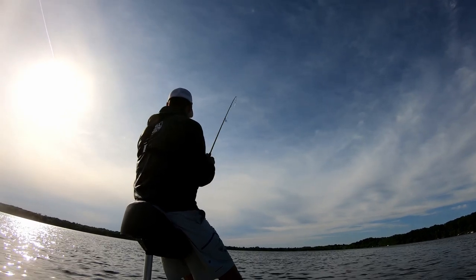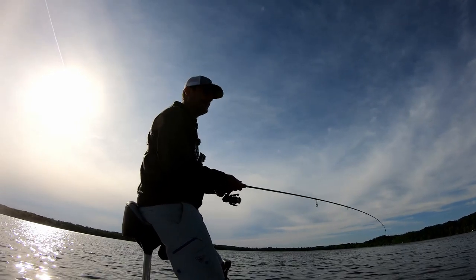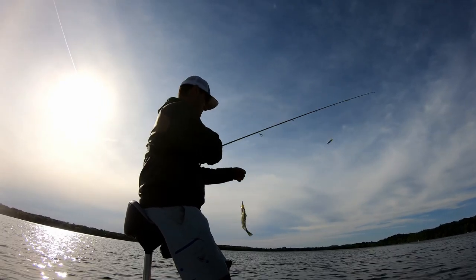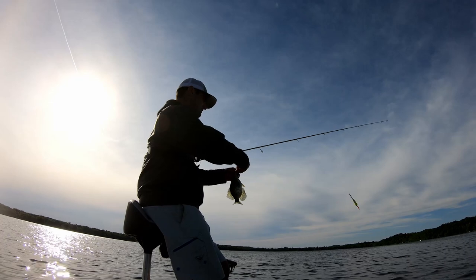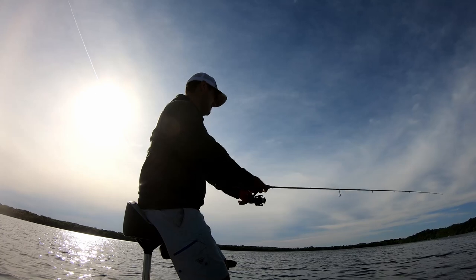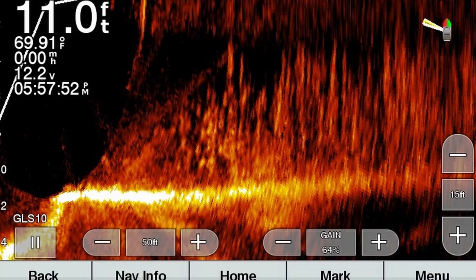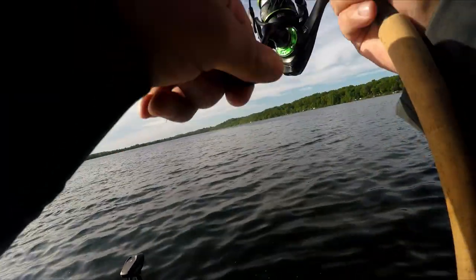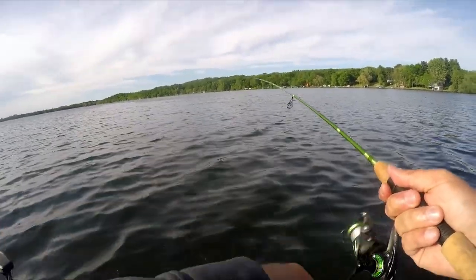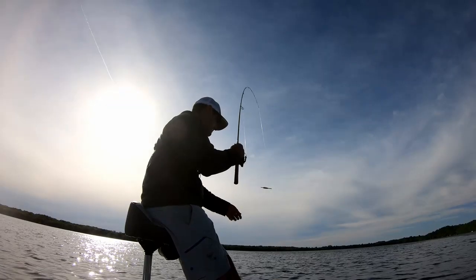There he is — every cast, there's at least one or two bites. If I miss one, I just let that jig fall right back down. There's enough chop to kind of keep that jig moving with the bobber. They're literally stacked right across this weed edge. It's too bad these aren't like two-pound crappie, but I'm not going to complain — fish every cast.